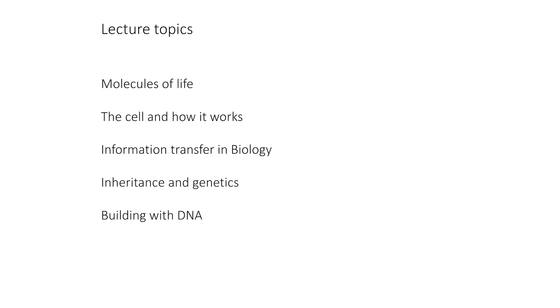The topics of the lectures cover some of the greatest and most important concepts in biology today. They are titled: Molecules of Life; The Cell and How It Works; Information Transfer in Biology; Inheritance and Genetics; and Building with DNA. Welcome to Getting Up to Speed in Biology — I look forward to working with you as we go through this material together.